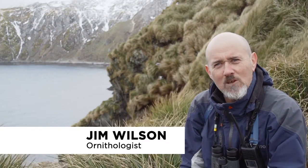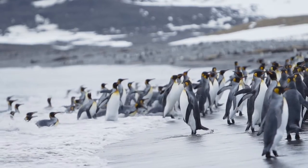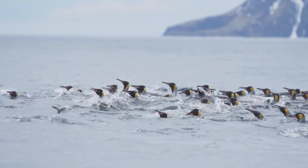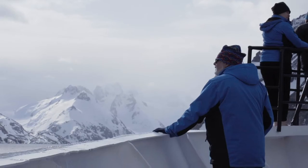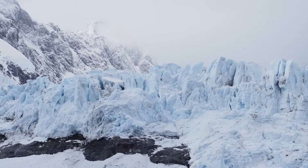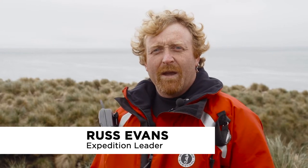Just trying to take it all in, it's almost impossible. It's like a sensory overload — it's so amazing. You've got these amazing mountains that rise up, you've got an ice cap, you've got hanging glaciers, you've got tidewater glaciers, and you've got these immense king penguin colonies.